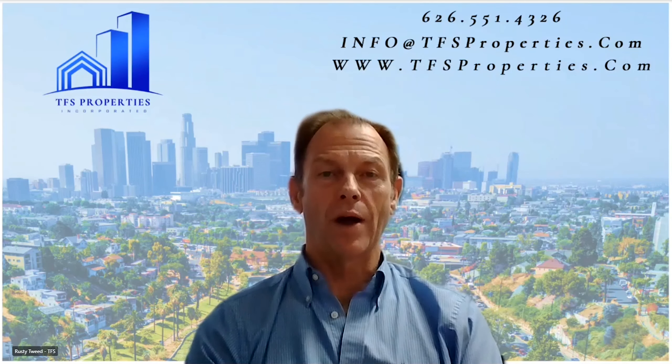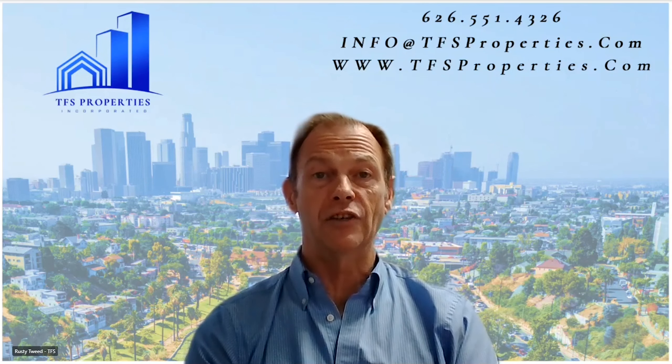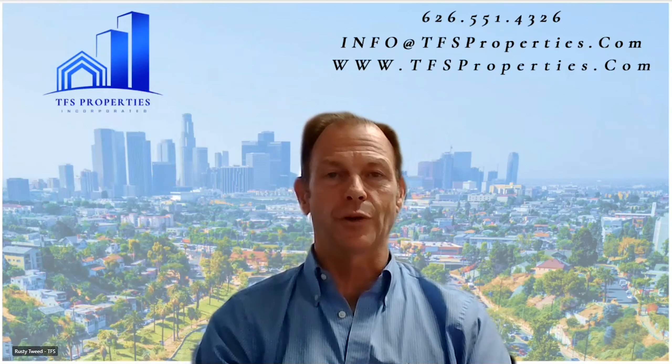Thank you for watching. I hope you found that informative. If you're interested in seeing other strategies we use for our investors to maximize their cash flow, please click on the link in the description down below. Thank you.